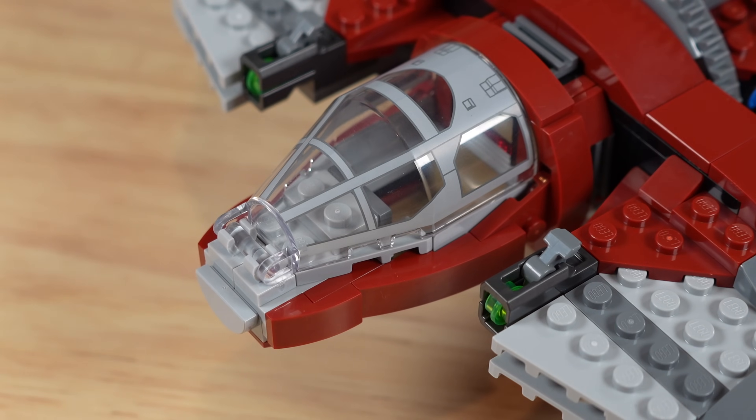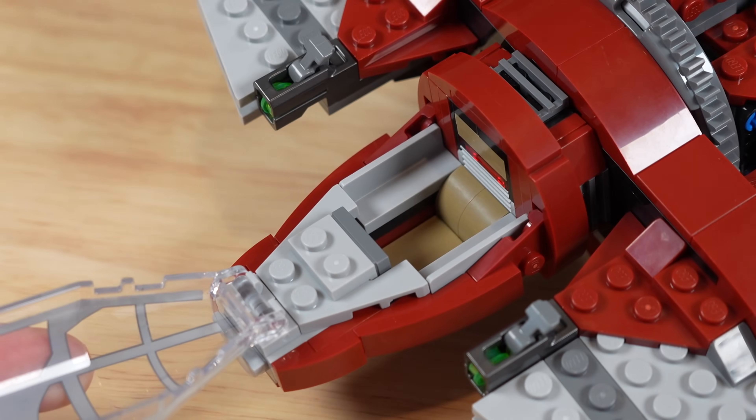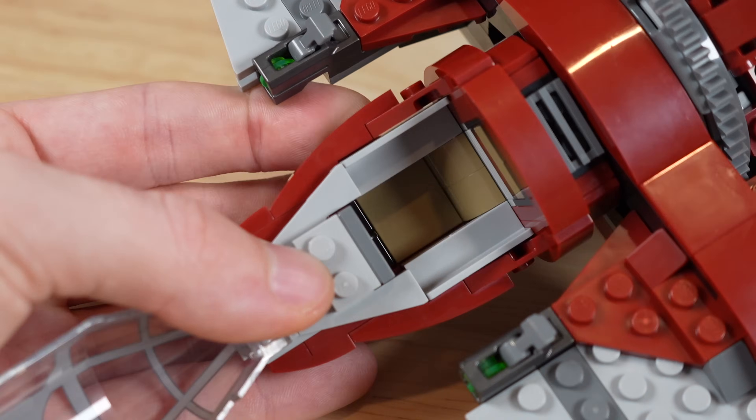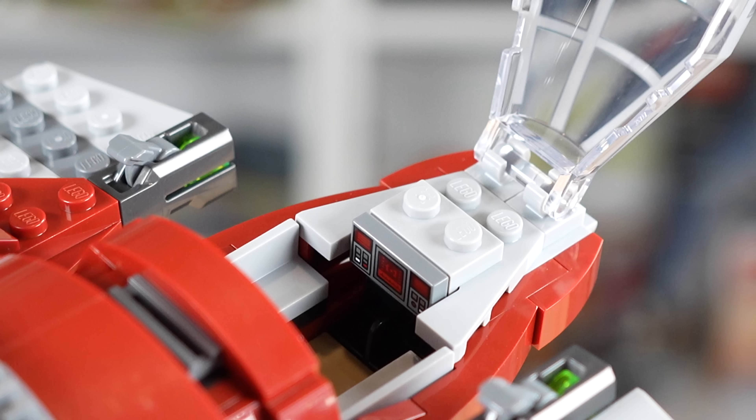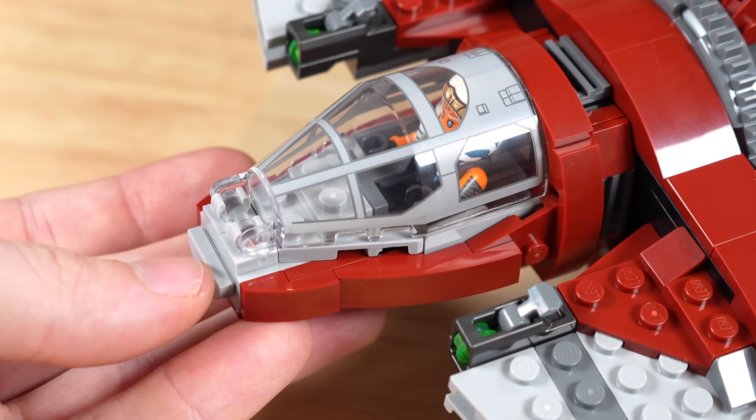The new cockpit is unfortunately just smaller, but it is a little bit easier to open because it's on a hinge. You just pull it open and have easier access to the interior, albeit a much smaller one. There's also a printed control panel on the inside, and you can place Ahsoka in with ease, then close it back up.